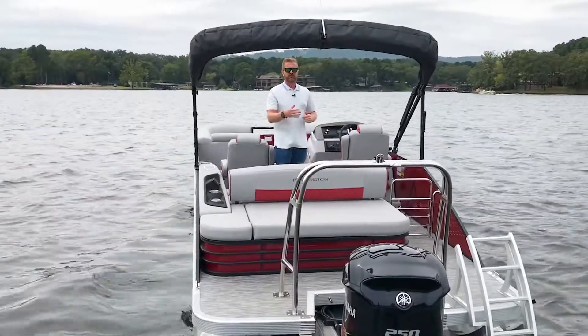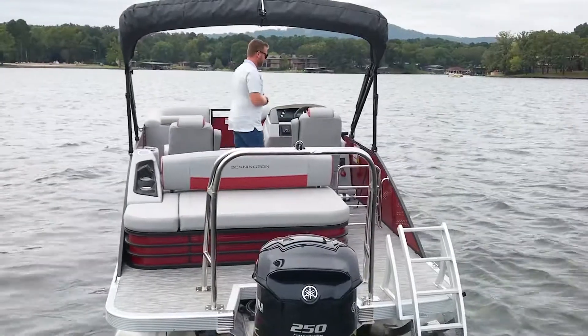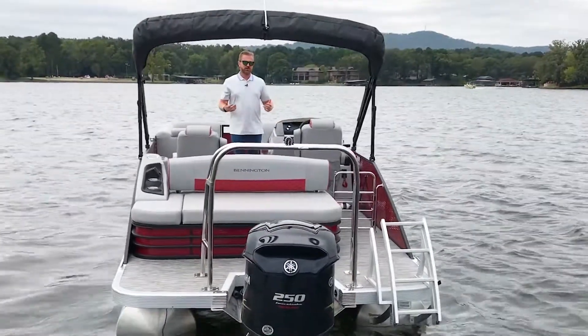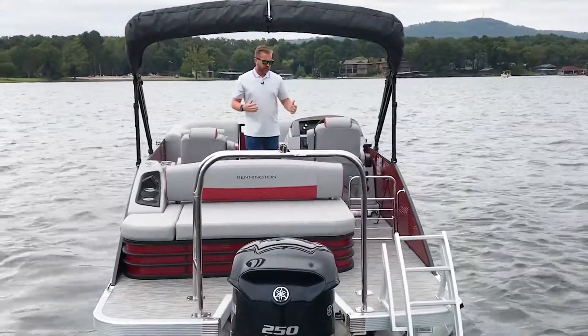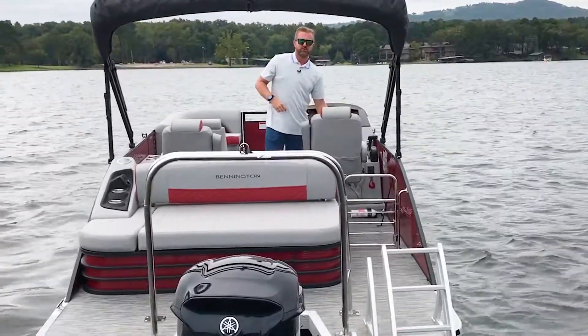We've also brought this boat in with a ski tow bar, which definitely adds to the performance factor of the boat. We've got Simtex upholstery in the Bennington pontoon boat, which is going to stay about 30% cooler on average, and we brought this in with a perforated rosa red accent color as well.